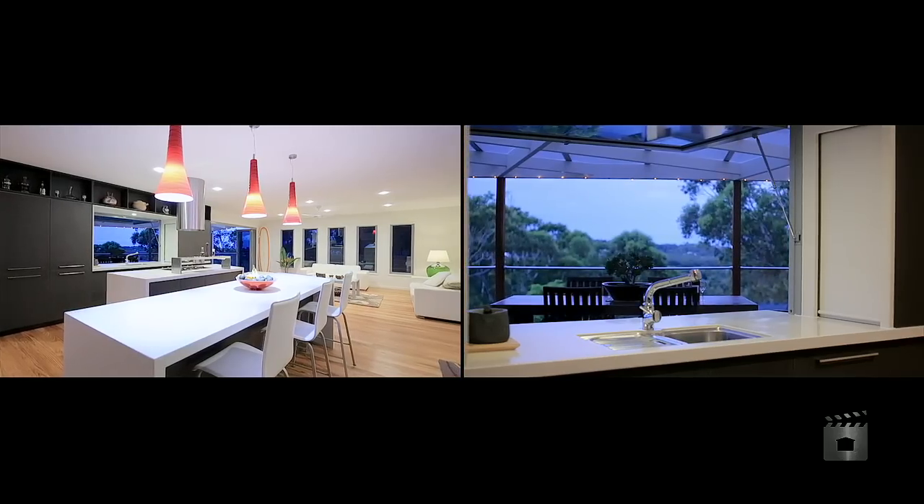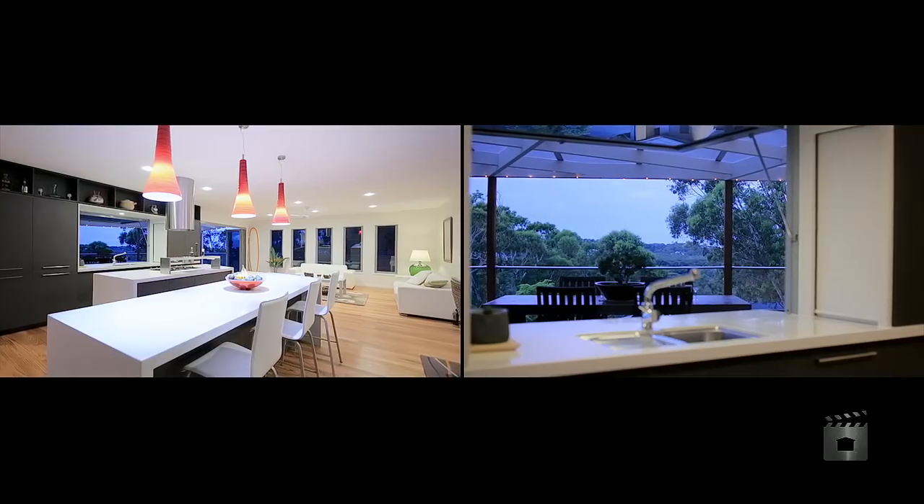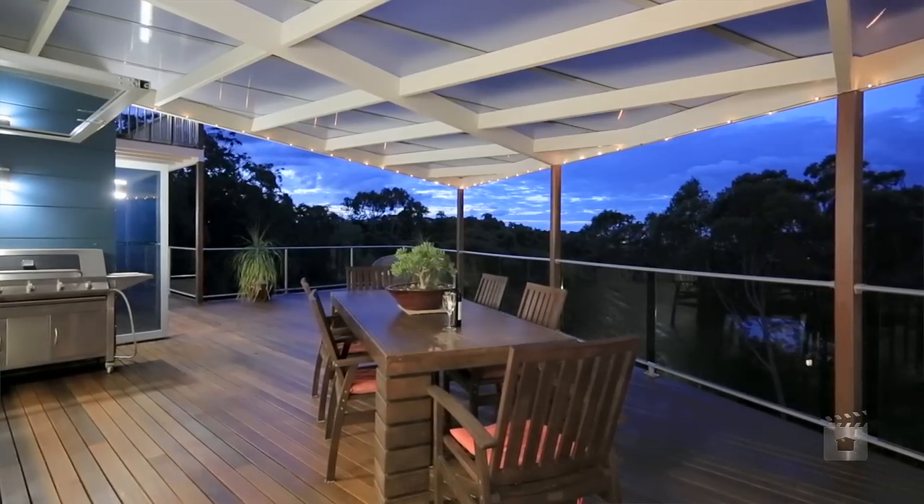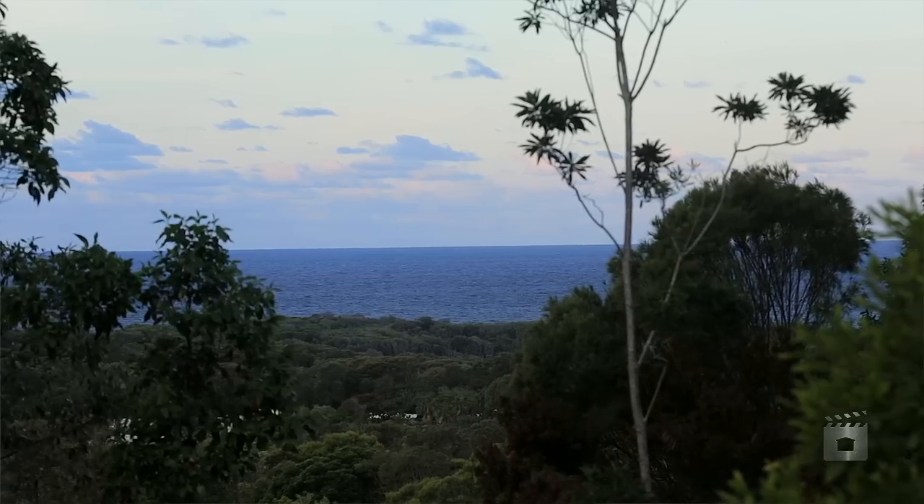The main kitchen opens up to a hopper window and a servery which opens up to the main deck. At any point you can achieve the views, either looking inside the house or looking out at the water. Basically you've got total privacy.